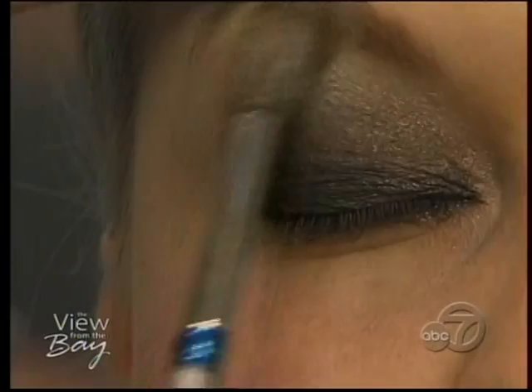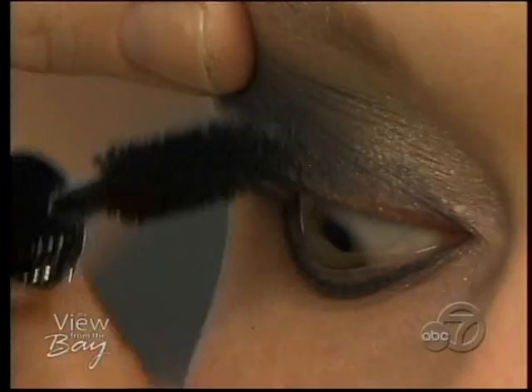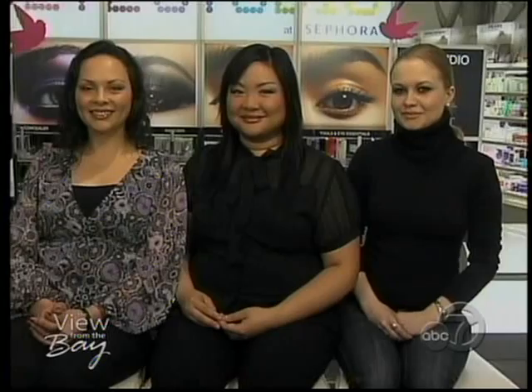Step three of the smoky eye is to add a champagne shimmer, applied lightly under the brow bones and at the inner corners of the eye to catch the light. A great addition to the smoky eye kit is a pair of false eyelashes — they give you a great chance to play up the drama and are perfect for a special occasion. The final step is to apply a coat of black mascara.